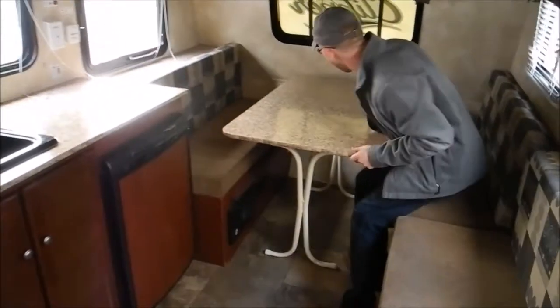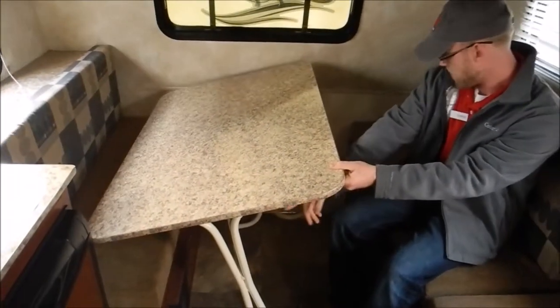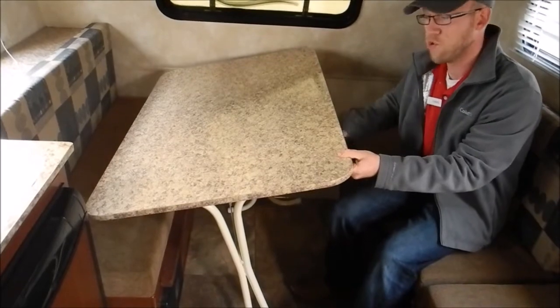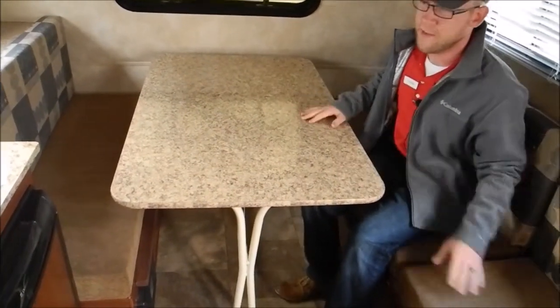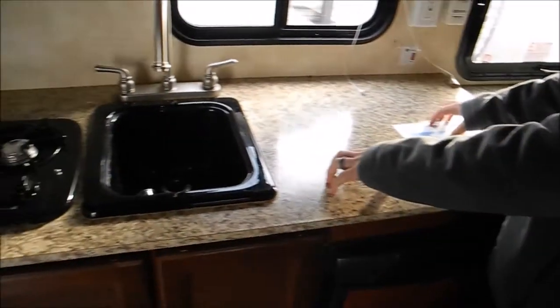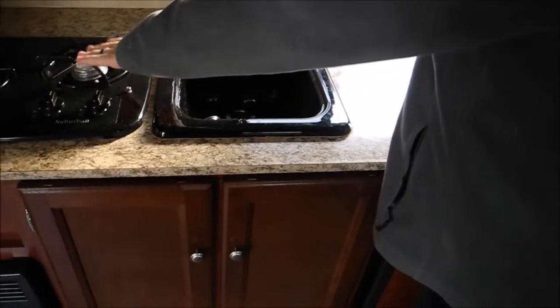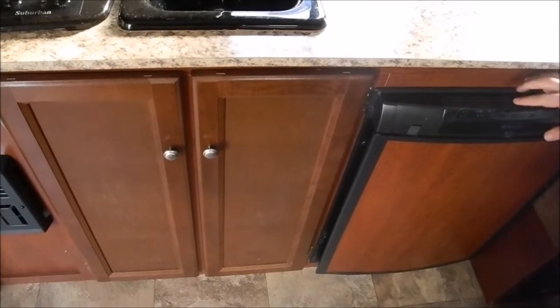This dinette up front is a free standing table, so basically you can undo the legs and this will drop down to make into a bed. Otherwise you can take it outside, do whatever you want with it. And then over here, just some nice cooking space. Your sink, which is a little bit dirty, and then a two burner range. And a three-way fridge, so that will be gas, electric, and propane.